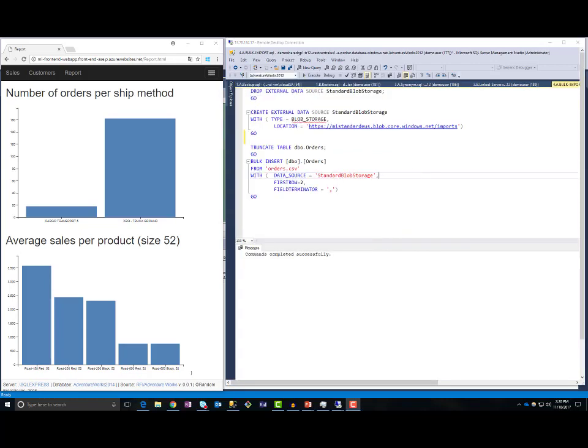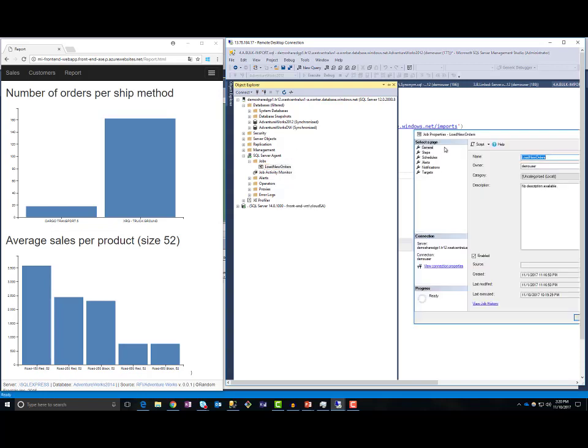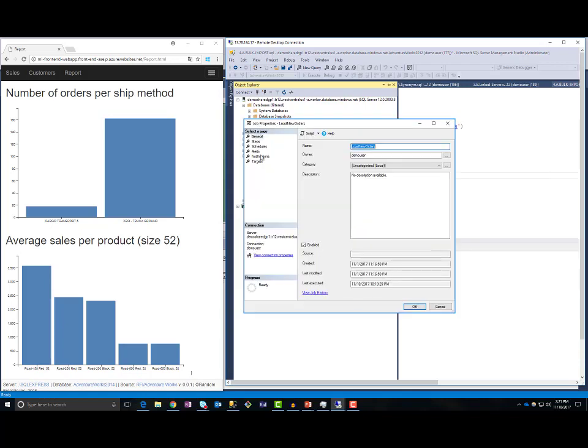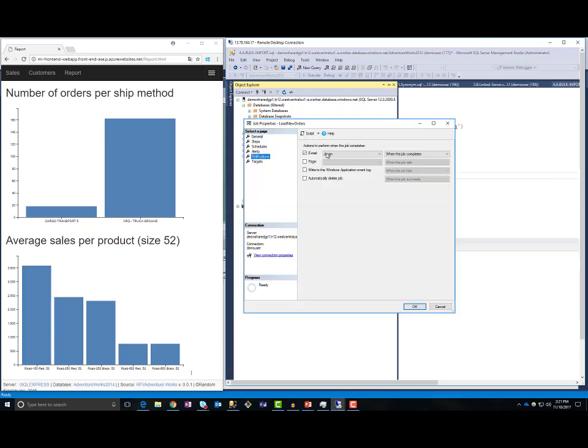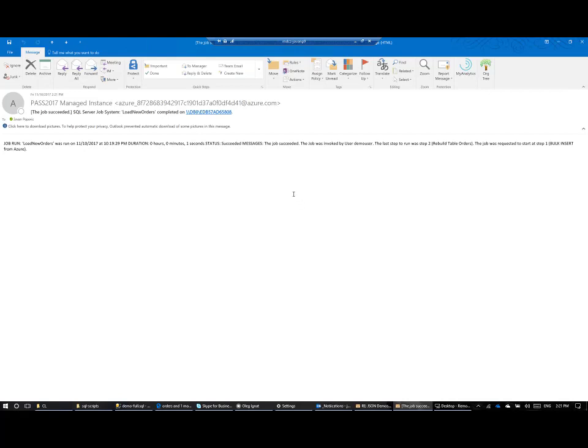SQL Server Agent can send email notifications whenever a job finishes. In this job, I have specified that I need a notification sent to my email address whenever the job completes. Since I have completed my job, I can go to my email and see that I have new messages notifying me that my managed instance finished the job and everything is working fine.